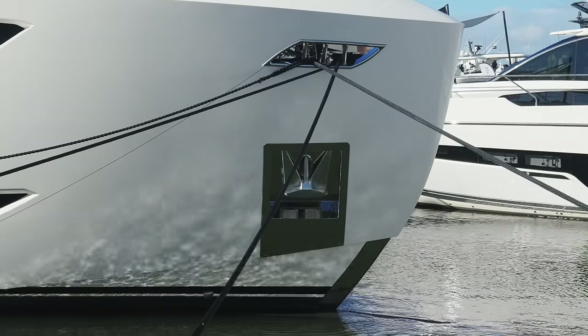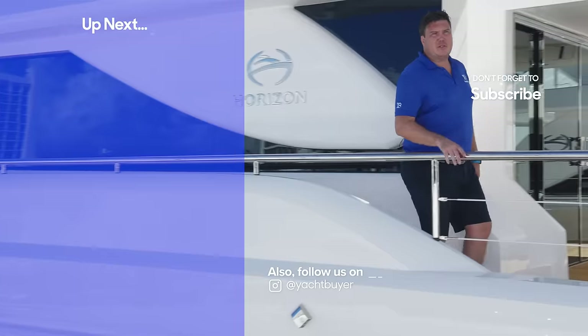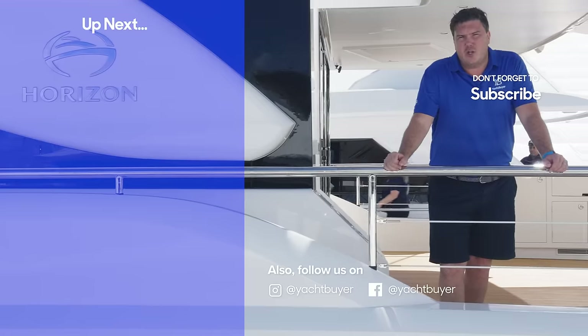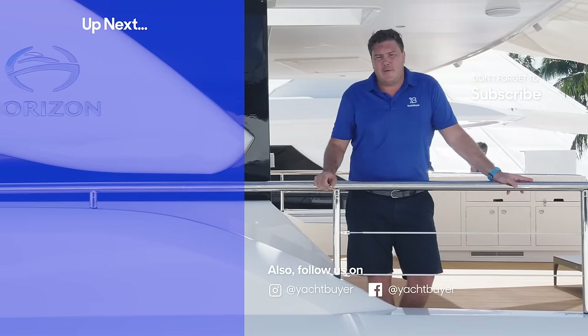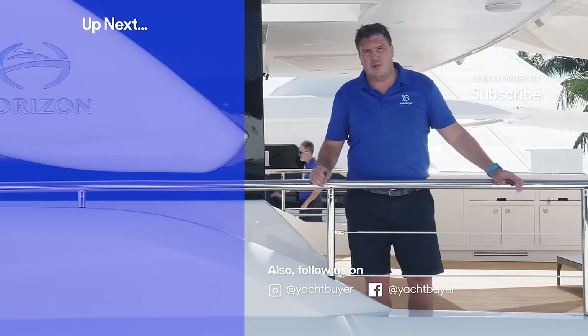That's the Horizon FD 110. Let me know in the comments what you think of this boat and whether you'd go for this or a Sunseeker 100 Yacht. If you enjoyed this tour, please give the video a like, subscribe, and hit the bell icon so you're notified every time we upload a new tour.